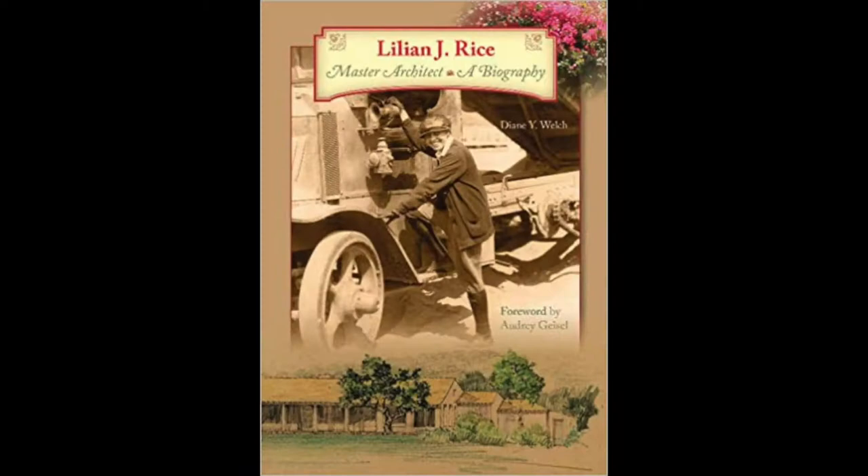To tell us more about Lillian Rice, I'd like to welcome Diane Welch, who has written two books on Lillian Rice. She has become the foremost expert and biographer of Lillian's life and work. Thank you so much for doing this — I really appreciate it. You did a lot of research on the life of Lillian Rice. Can you talk about some of the more important aspects that you found about her?